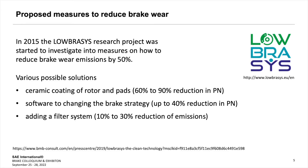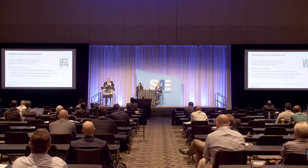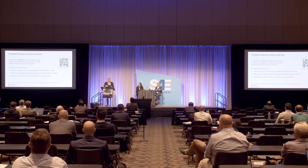In 2015, a research project named LOBRASIS was started, sponsored by Brembo. Their target was: how can we reduce brake wear emissions by 50%? Their solutions were: applying a ceramic coating on the rotor and pads, which can give a 60 to 90% reduction in particulate numbers; applying software dealing with the braking system, able to reduce 40%; and adding a filter system to take out another 10 to 30%.